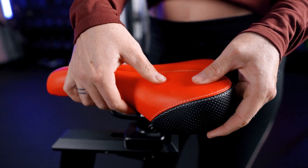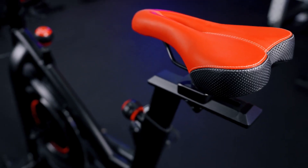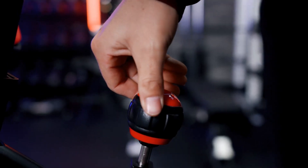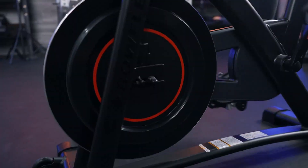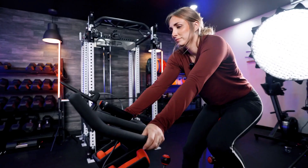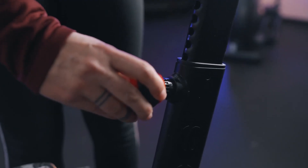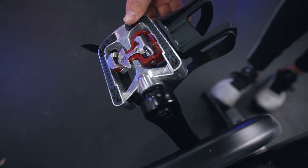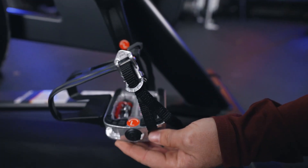The Bowflex C6 bike offers a customizable workout experience with its smooth and quiet magnetic resistance system. With a simple turn of the resistance knob, you can effortlessly adjust the intensity of your ride, making it suitable for riders of all fitness levels — whether you're a beginner or a seasoned cyclist. Comfort is key during any workout, and the Bowflex C6 bike delivers with its adjustable seat and multi-grip handlebars. Its sturdy construction provides stability even during the most intense rides.